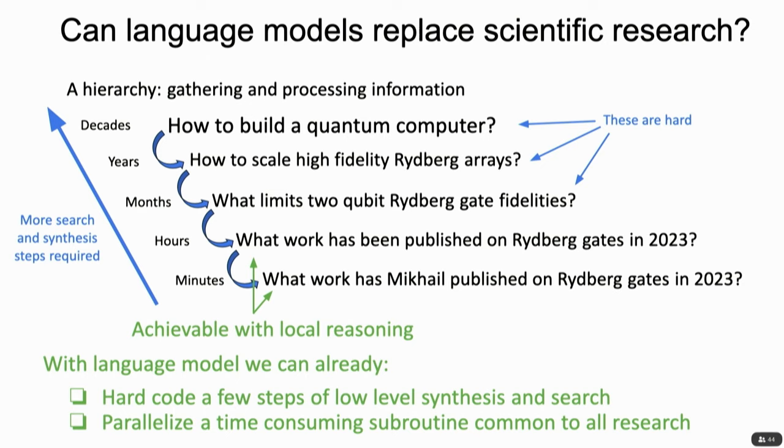What we're going to tell you is a way we've figured out to hard-code a few steps of that low-level synthesis and search — automating a subroutine that researchers and physicists need to do all the time. We can parallelize and automate that, which will speed up research and give you qualitative access to a degree of information that would otherwise be prohibitively time-expensive to bring up in the first place.